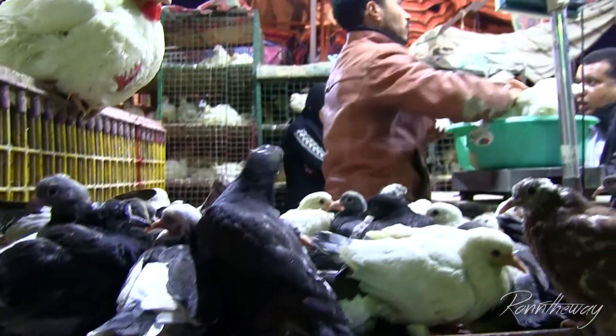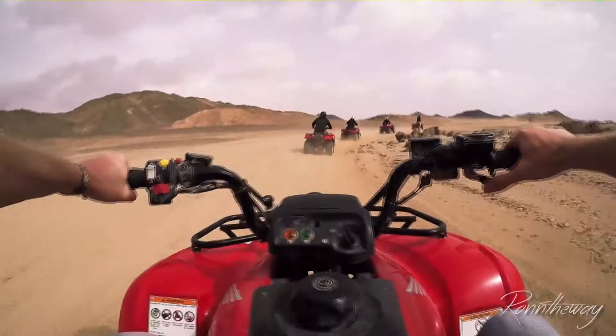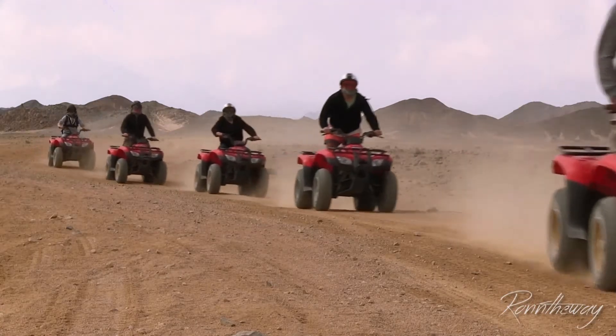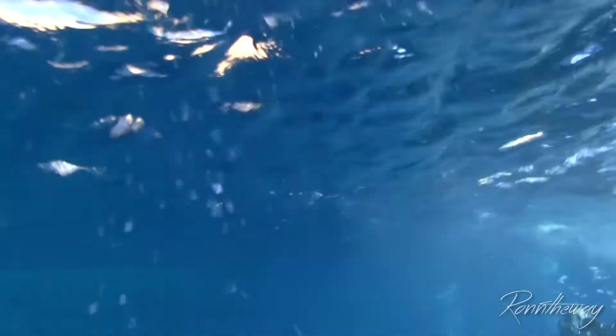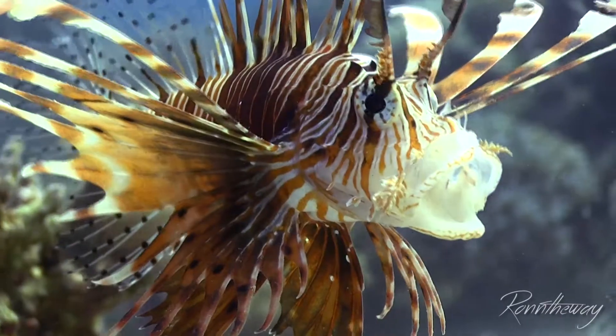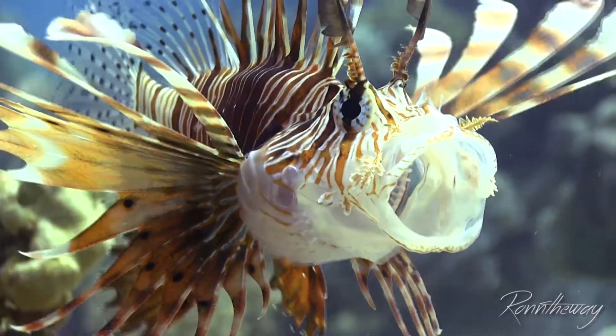Greetings to you, and we'll see each other again soon. That was it for this episode. I hope you tune in for the next one, where we go into the desert on a quad bike tour — and of course, more fantastic underwater shots of the Red Sea. I am Ronny, and I'll see you next time at Run On The Way.